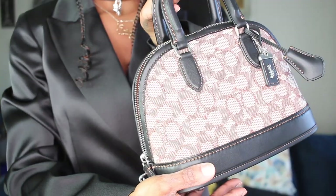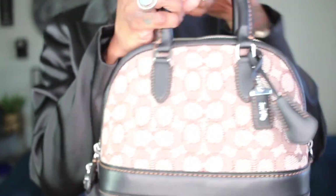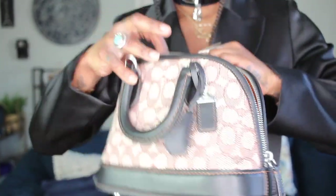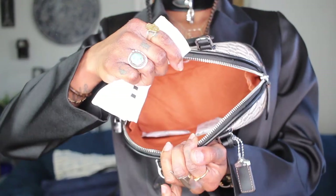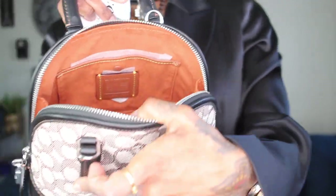This bag is absolutely gorgeous — you have a tassel detail. The inside is what really got me. You get a dust bag and there's tissue paper in the bottom. Inside is this gorgeous, deep rich amber suede that matches the stitching on the bag. You get an inside pocket with a snap closure, and there's your story patch.